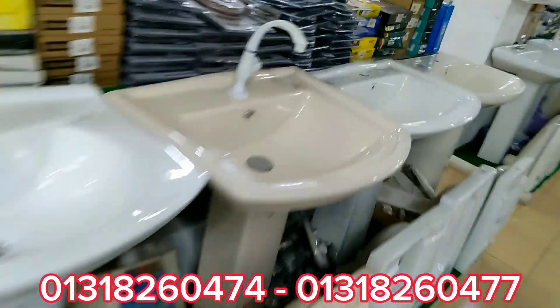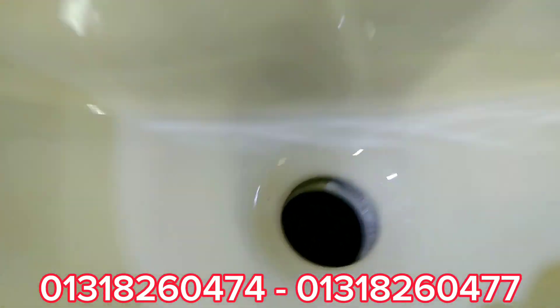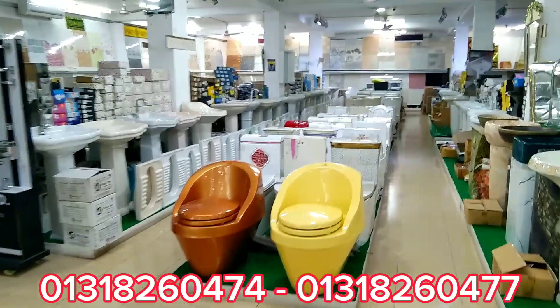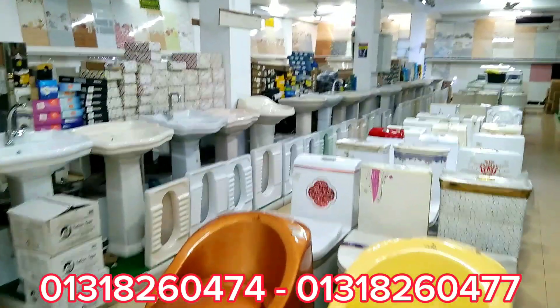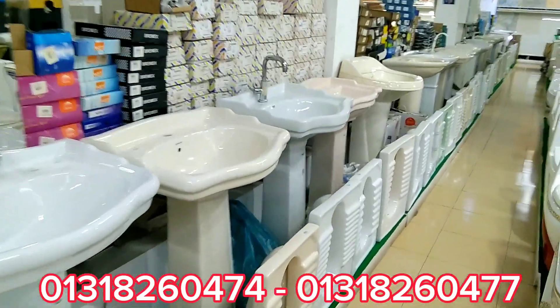Asalamu alaikum. Welcome to Nargo's Biggest Ceramic City and Electronics Megamall. I have come here today to tell you a few things about what we have.